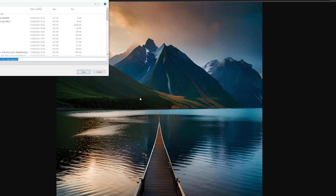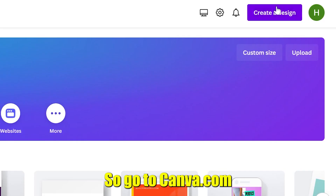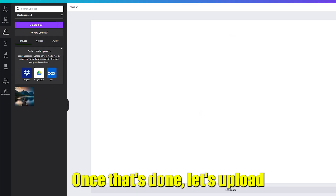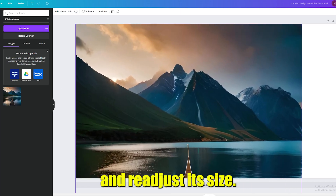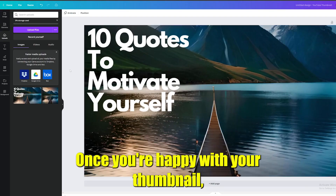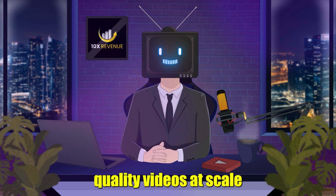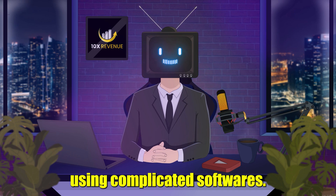Now that we have downloaded our thumbnail, it's time to add some text to it using Canva. Go to canva.com and click on Create Design. Choose the YouTube Thumbnail option. Upload the image you just created, drag it into the frame, and readjust its size. Add text to the image to make it stand out. Once you're happy with your thumbnail, click on File, Download, then Download again. This is how you can create high-quality videos at scale without breaking the bank or spending countless hours using complicated software.